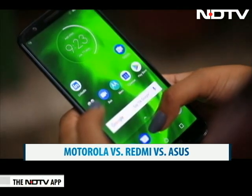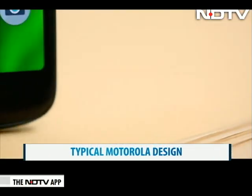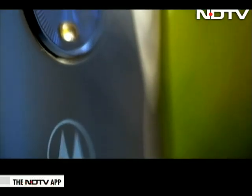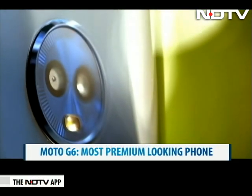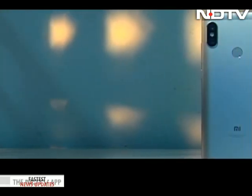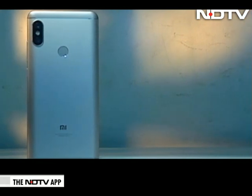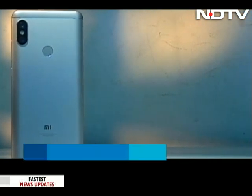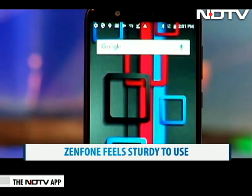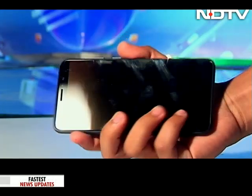The Motorola G6 has a premium finish with Gorilla Glass 3. The fingerprint scanner is located on the front, and the back has a dual camera in a typical Motorola ring design. The Redmi Note 5 Pro has a sleek finish as well and has a vertical dual camera setup at the back, with the fingerprint scanner also at the back, though the phone is more slippery. The Zenfone Max Pro M1 is more ordinary to look at compared to the other two, but it feels sturdy to hold and use.